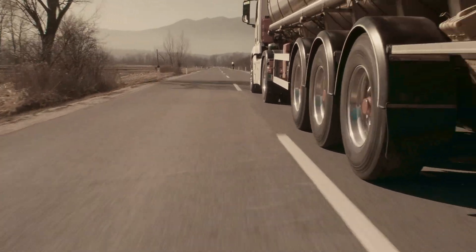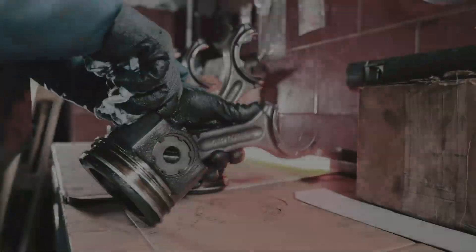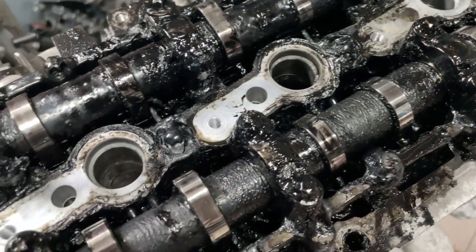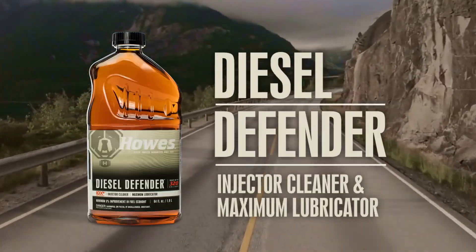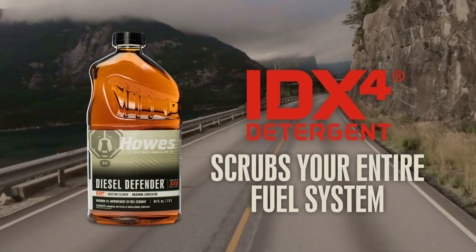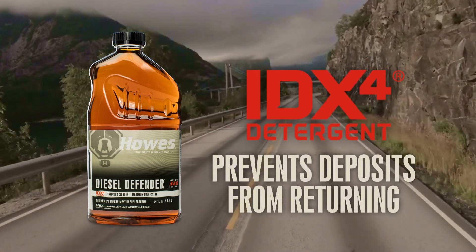Make poor quality fuel problems a thing of the past with this Houzz year-round solution. Critical lubricity is lacking in today's fuel, and stubborn deposits are crippling your engine's power. So every time you fill up, pour in Houzz Diesel Defender. In just three treatments, specialized IDX4 detergent will scrub your entire fuel system and prevent deposits from returning.